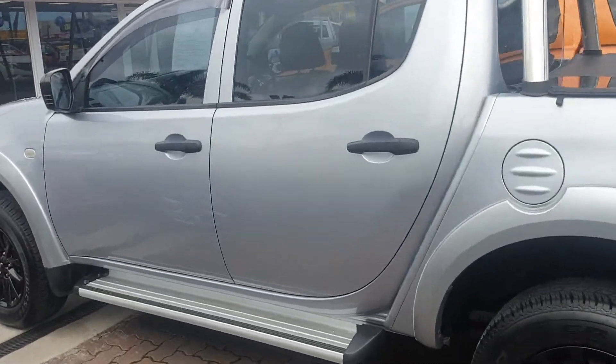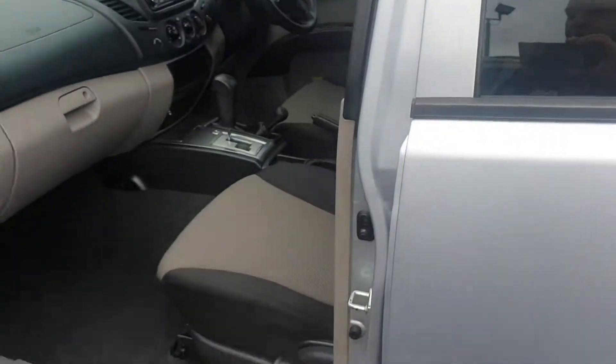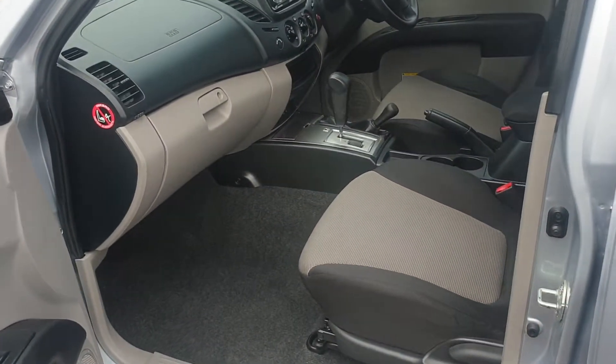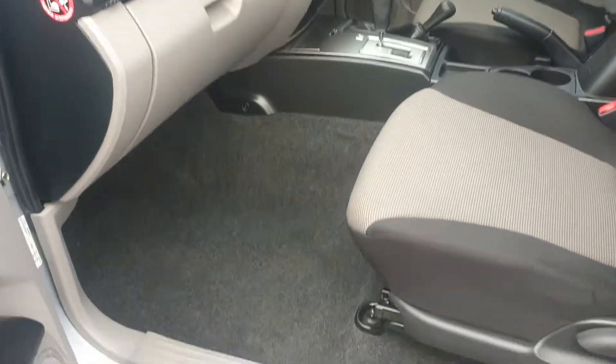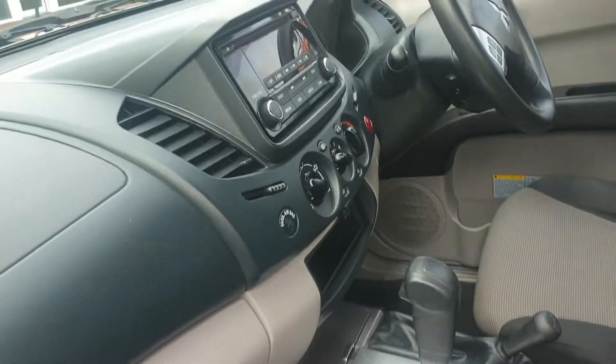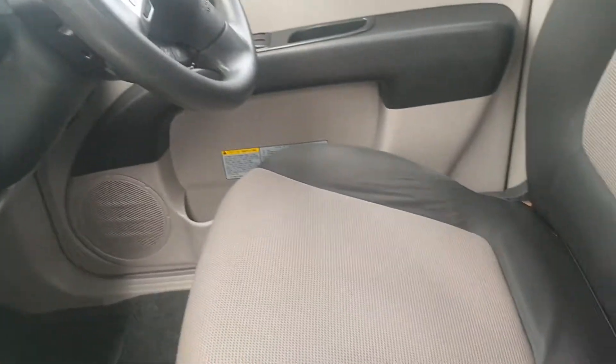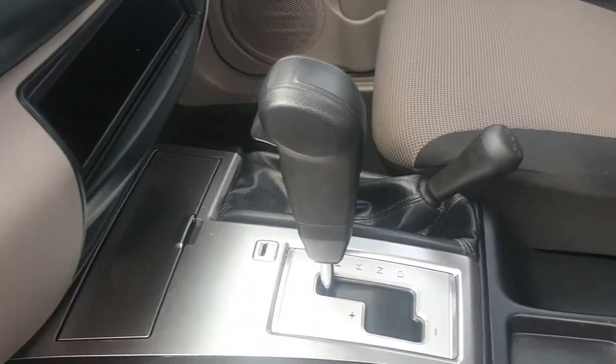Just to show you internally — this was a one-owner car, a local vehicle from here in Adelaide at Rinella, and it's got a full book and service history. Just have a look inside: absolutely immaculate inside, really nice. Just giving you a good idea on the interior.